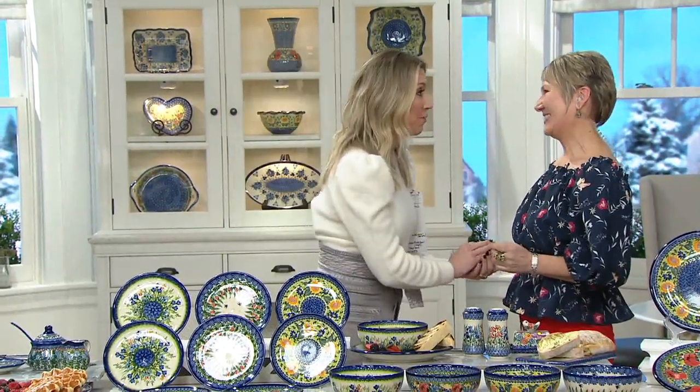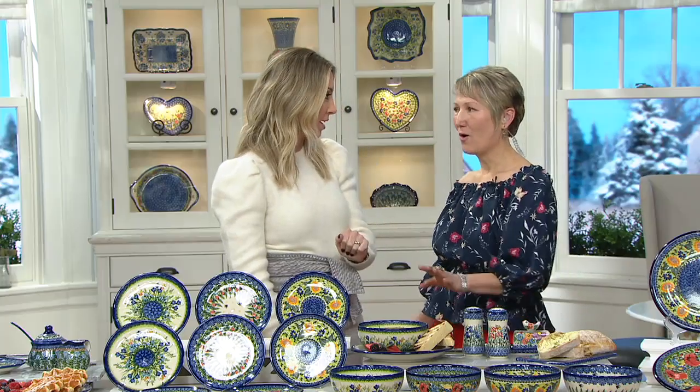Hi to everybody at home. This is so exciting because we don't get you very often here at QVC — maybe once or twice a year. So if you love Polish pottery, if you love true artwork for your table, this is going to be the hour to spend together to really shop and bring something truly unique and one-of-a-kind home.